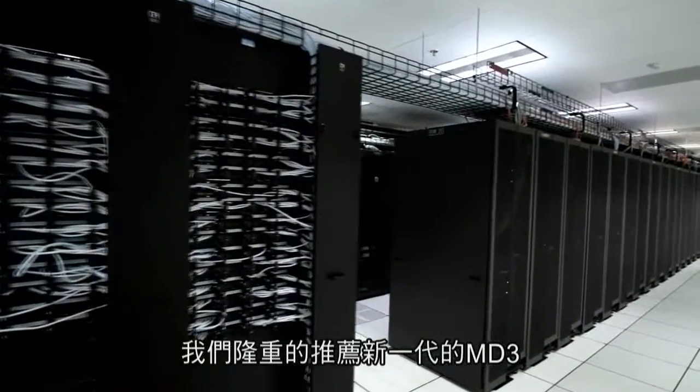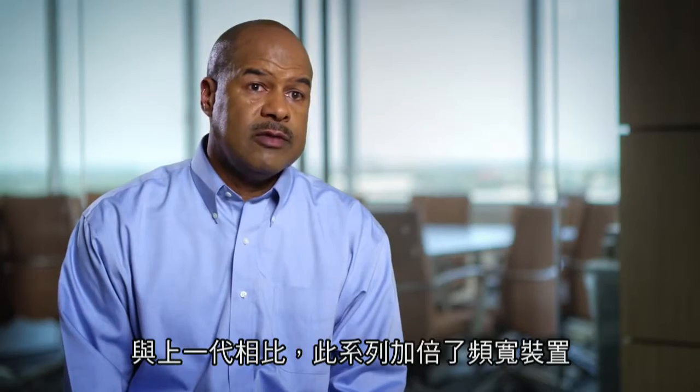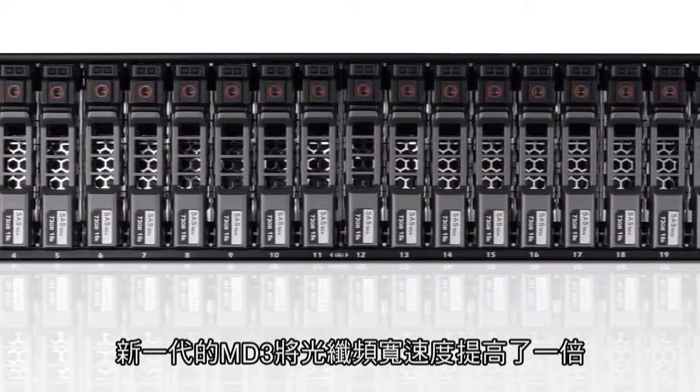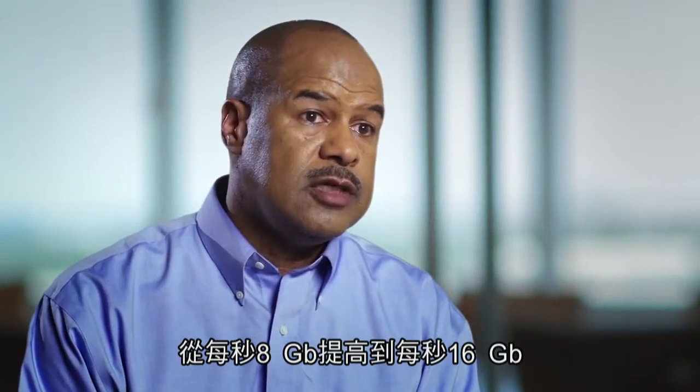We're introducing the next generation MD3 that will effectively double the bandwidth of the previous generation. The next generation has doubled the fiber channel speed from 8 gigabits per second to 16 gigabits.